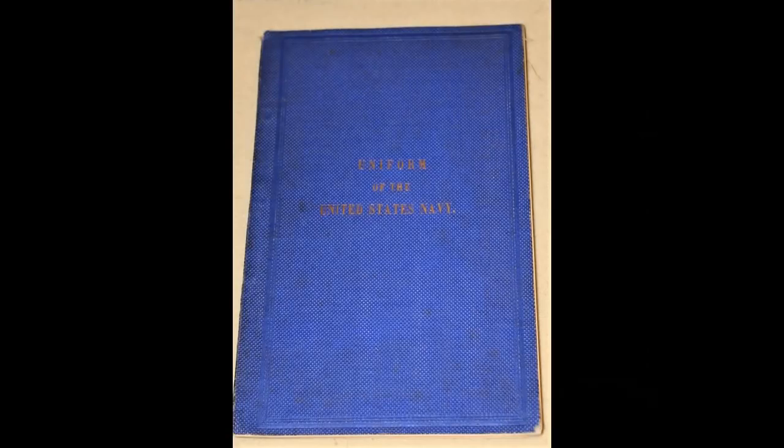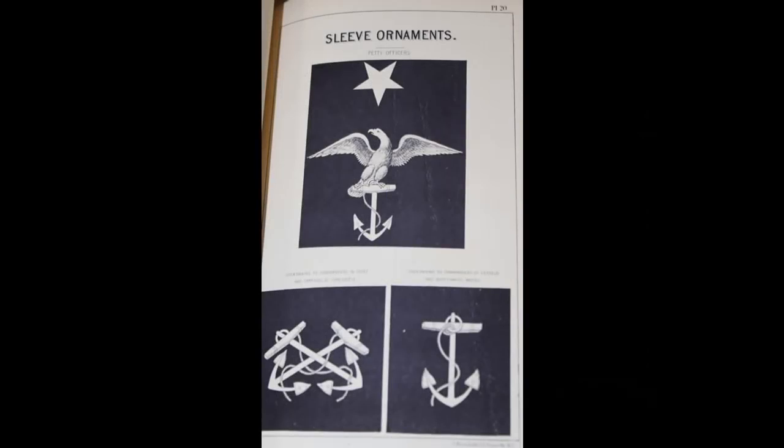In the uniform regulations of 1866, just after the Civil War, the petty officer rating device was redesigned once again. It retained the same three elements — the anchor, the eagle, and the star — but the shape of the eagle was changed so that the wings spread out instead of the tips pointing downward. Line petty officers, which included masters-at-arms, coxswains, quartermasters, bosun's mates, gunner's mates, captains of the foc's, and captains of the top, were now to wear their petty officer insignia on the right sleeve. All other petty officers would wear it on the left.